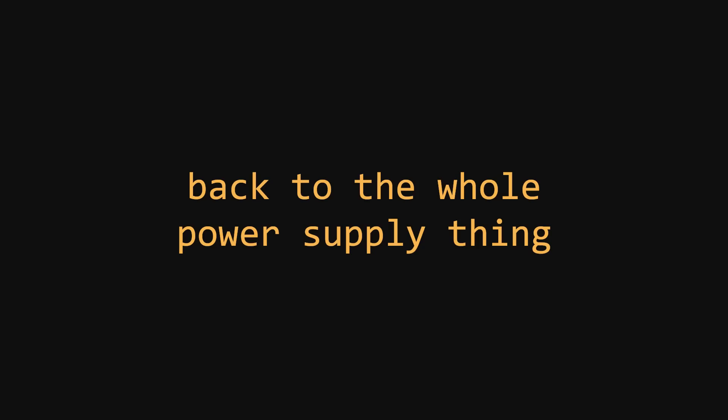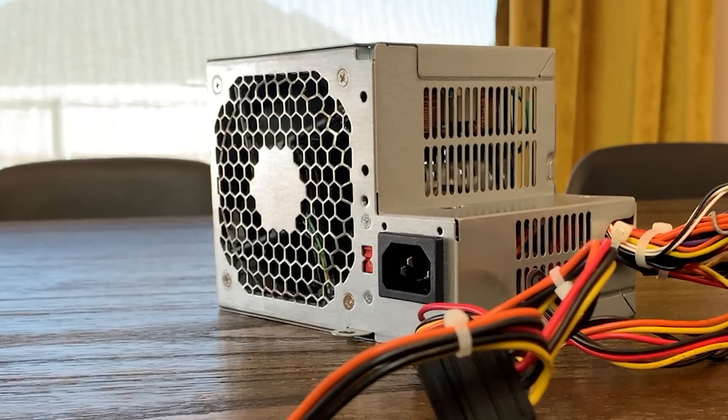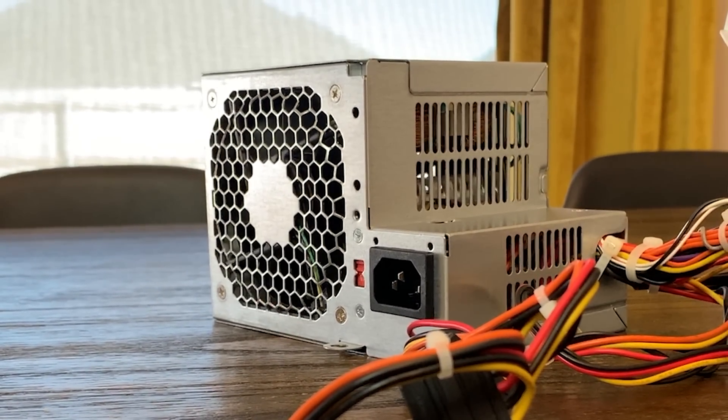Okay, back to the whole power supply thing. So why is it still running? Surely a $5 power supply couldn't run for 15 months straight? Well, yeah, it most likely would, and I imagine it would keep running for quite a bit longer. But before talking about it anymore, let's go grab it.